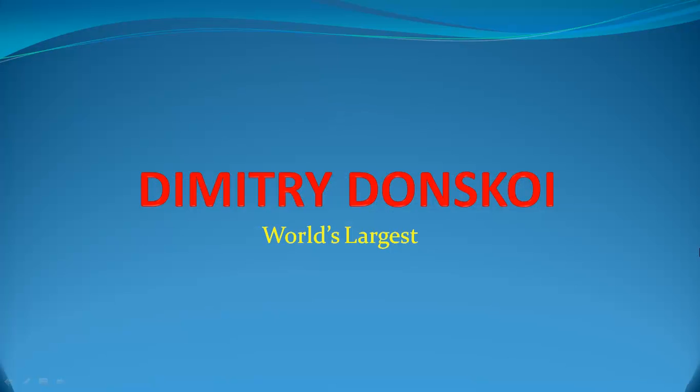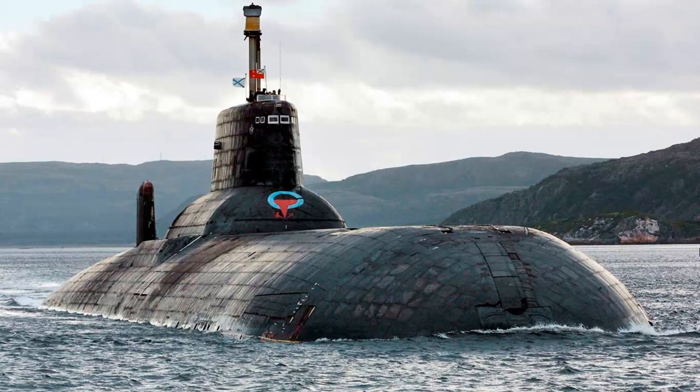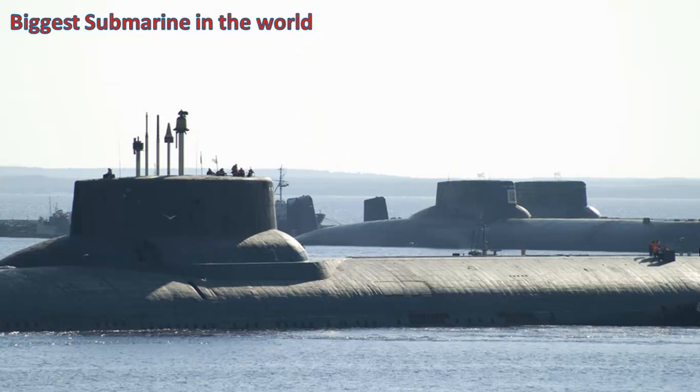Dmitri Donskoi — World's Largest. Dmitri Donskoi is a Russian naval nuclear ballistic missile submarine. This submarine currently holds the world record for being the largest in the world.